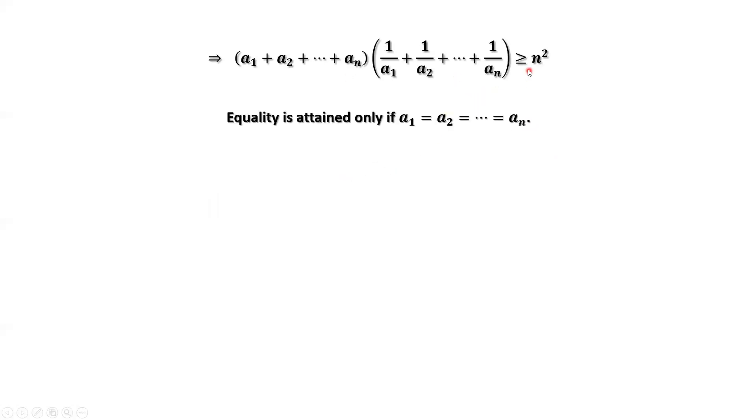The equal sign holds if and only if all Ai's are equal. That's all. Thanks for watching and see you next time.